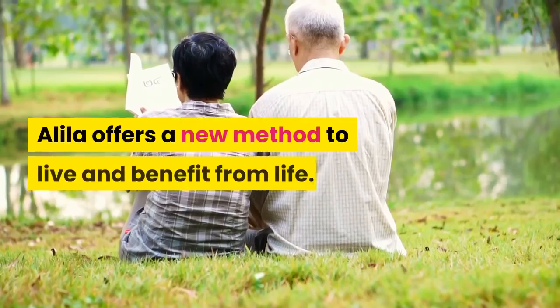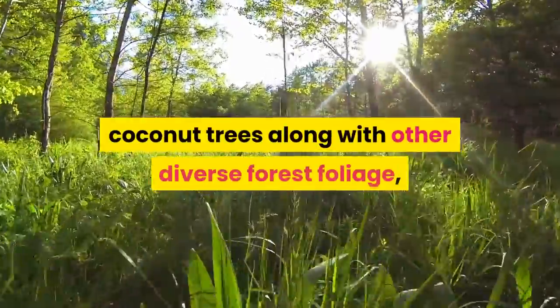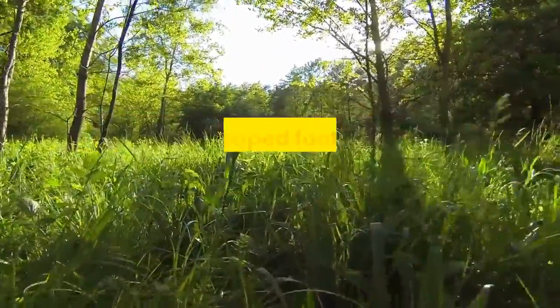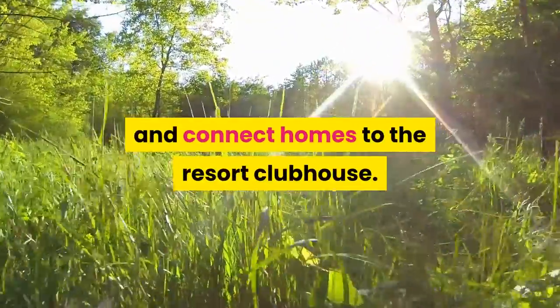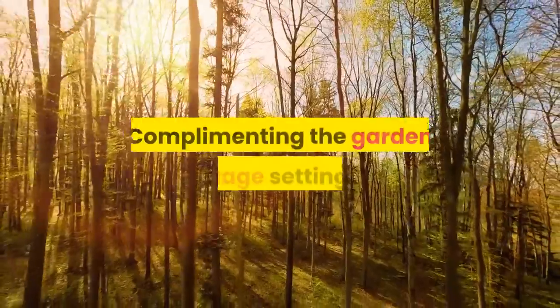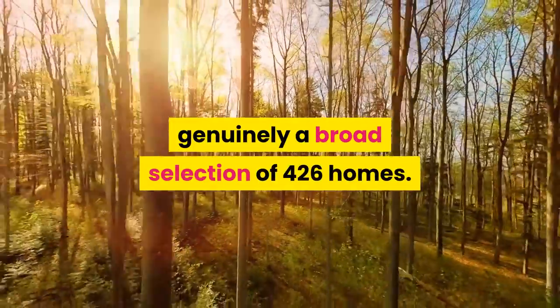Alila offers a new method to live and benefit from life. Elegant tropical architecture stands proud amongst the coconut trees along with other diverse forest foliage. Landscaped footpaths meander through the village and connect homes to the resort clubhouse, complementing the garden village setting with a broad selection of 426 homes.